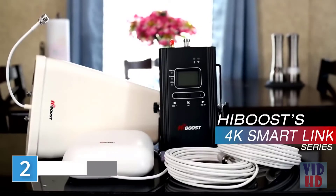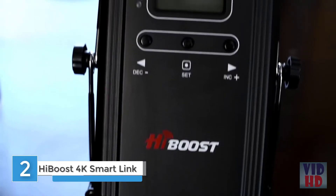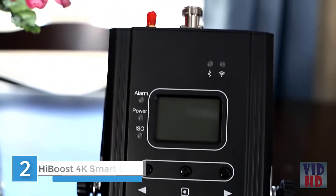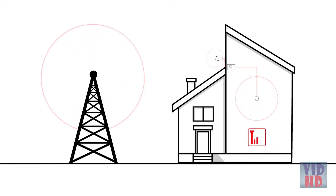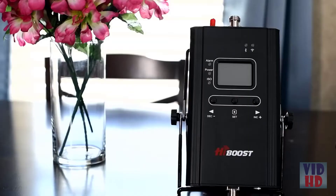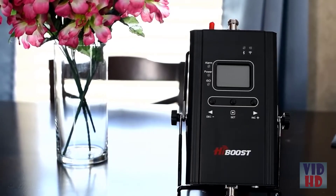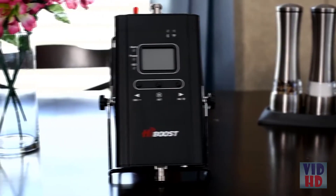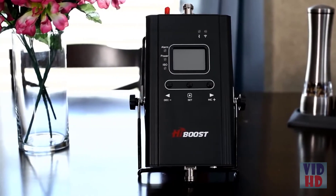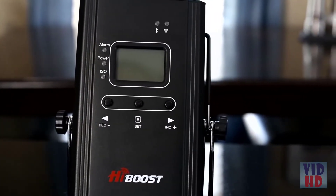The HiBoost Smart Link Series 4K booster is a 60-decibel ultra-wide-band and Bluetooth-enabled device that helps your cell phone's signal performance in poor reception areas. The 4K cell phone signal booster provides optimal 4G coverage up to 4,000 square feet in and around your small home or office. Different kit and accessory options are available through the HiBoost website.